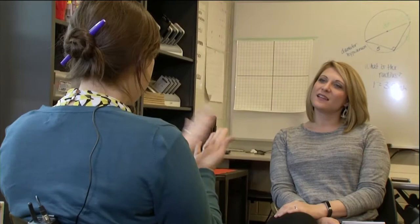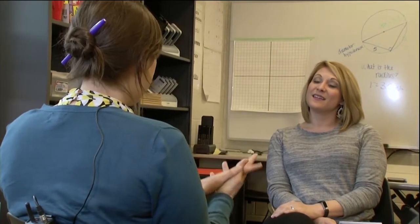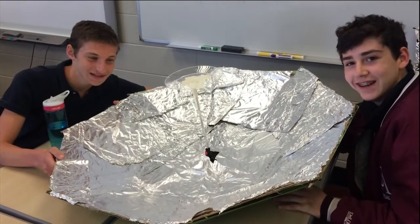And so it's all about getting these experiences with real life things and seeing the math in it for yourself. She told us about a few recent class assignments, one of which tasked her students with creating parabolic solar cookers.